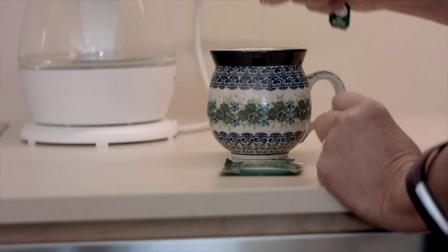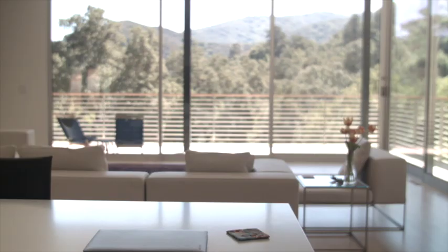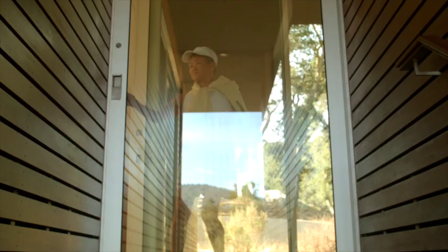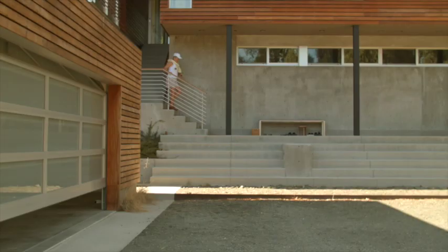Over time, my lifestyle has changed quite a bit. I no longer need to dress up to go to work. I've changed from bringing a briefcase and papers back and forth in the car to dressing more in active wear because I work out a lot. I can still go out and meet people for lunch.